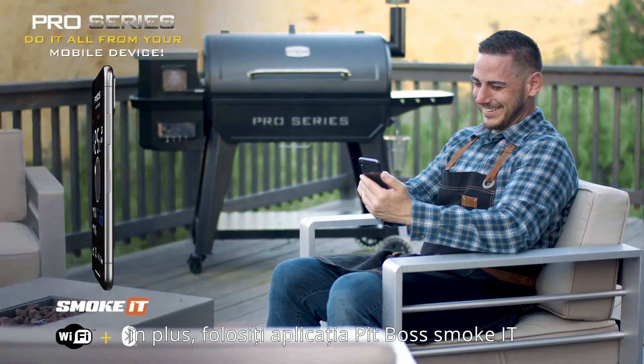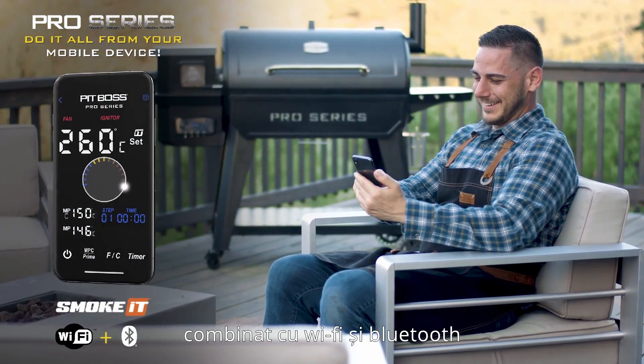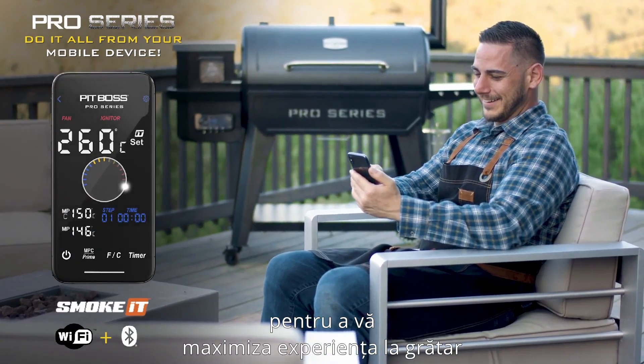Plus, use the PitBoss Smoke IT App combined with Wi-Fi and Bluetooth compatibility to maximize your grilling experience.